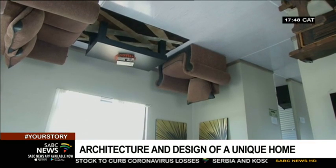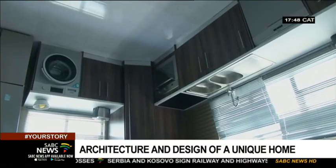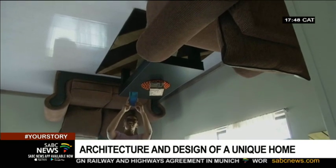It has everything you'd expect in a standard house, but the reverse side up. Visitors are able to take pictures, seemingly appearing to be dangling from the roof.